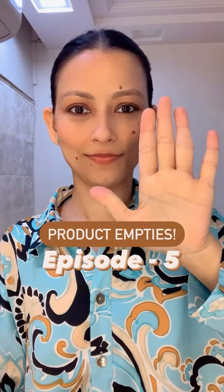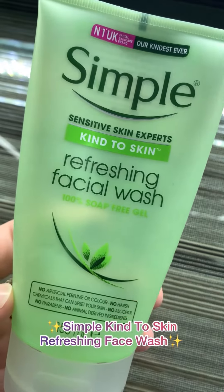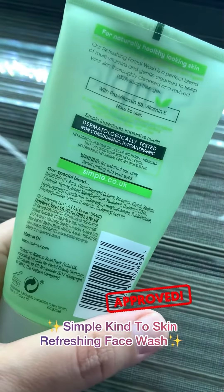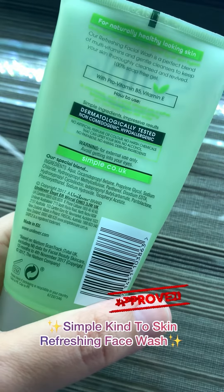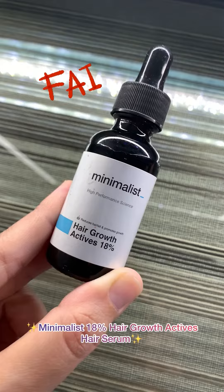Product empties, episode 5. Enriched with vitamin B and E, this gel-based face wash by Simple is ultra refreshing and revitalizing. It maintains the moisture balance of your skin and is best suited for all skin types.